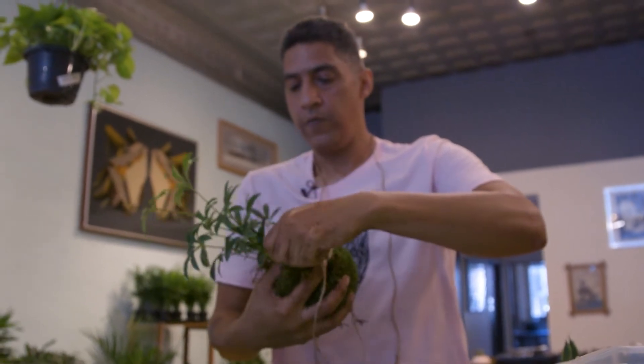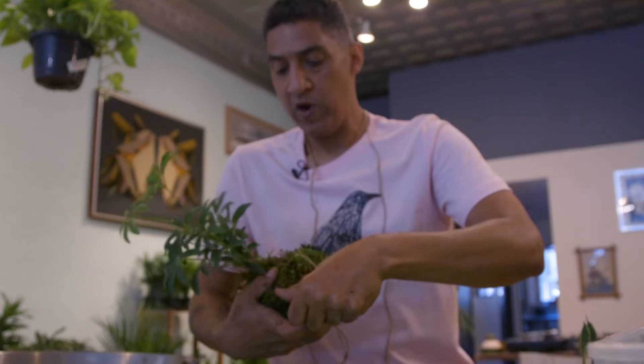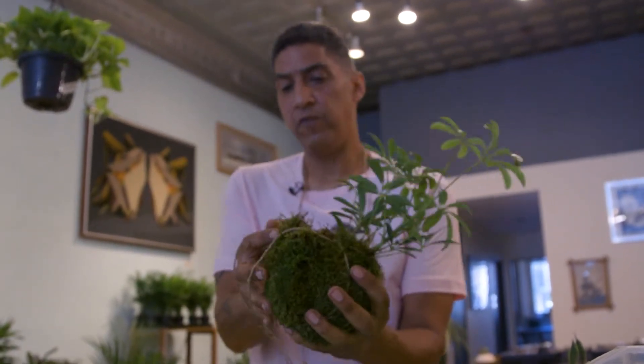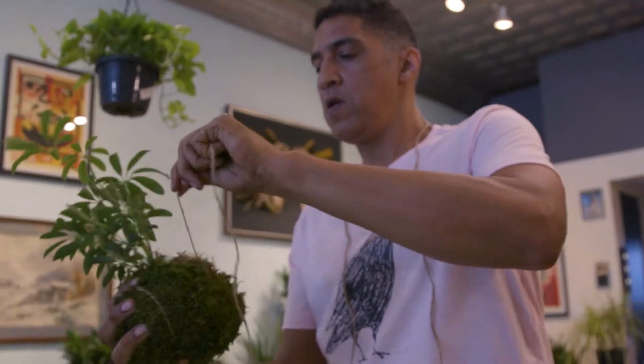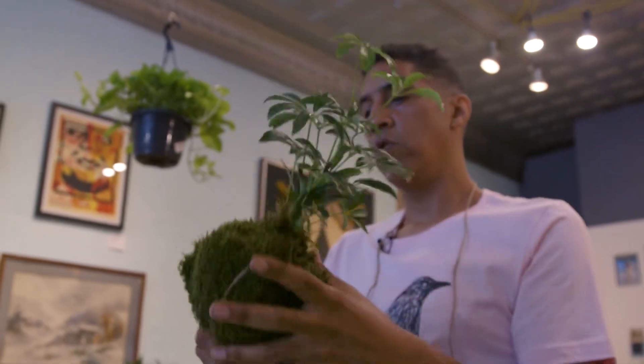What's the lifespan of one of these? People still send me pictures of ones they had when I was making these at Furniture Lounge — like 2013, 2014. Really! Because you can start putting a little bit of plant food in the water when you soak it.